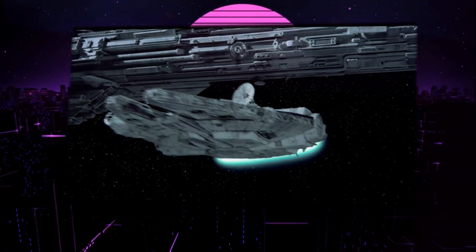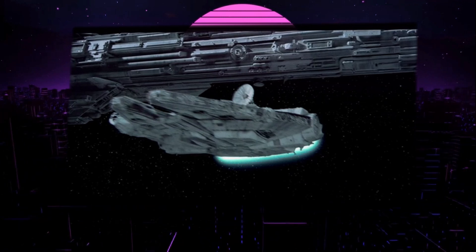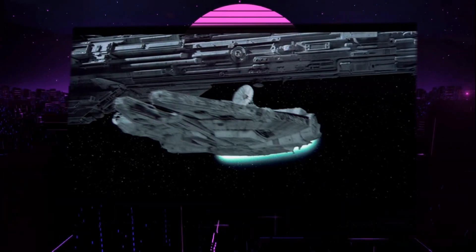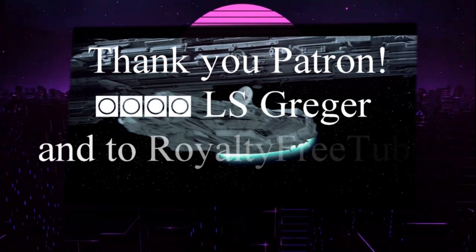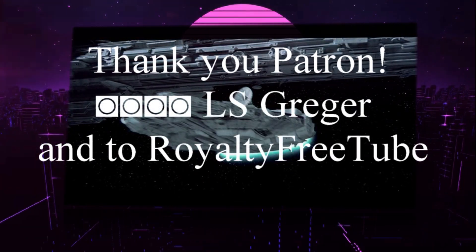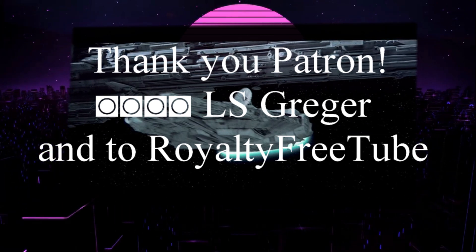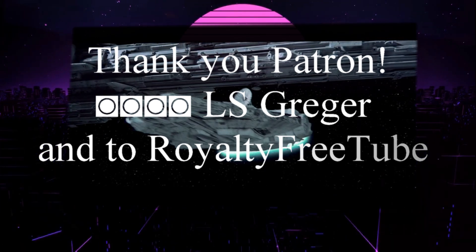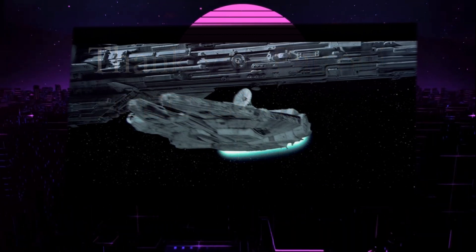Thank you for watching the History of Star Wars. Special thanks to Wikipedia and its contributors for all the information you heard today. Very special thanks to my Patreon and to Royalty Free Tube for the fantastic background. Please don't forget to like, share, subscribe, leave a comment, hit that bell — these things really help the channel grow. Thank you and have a great day. Bye-bye!